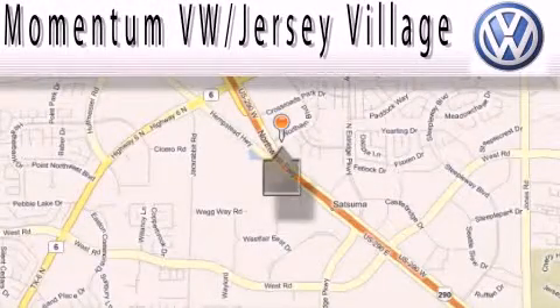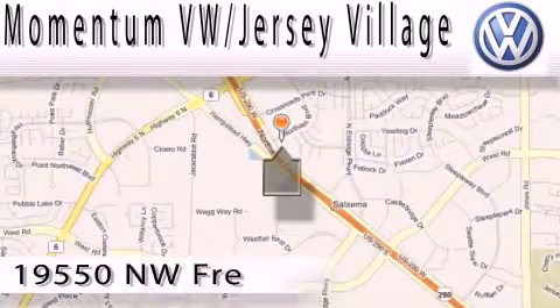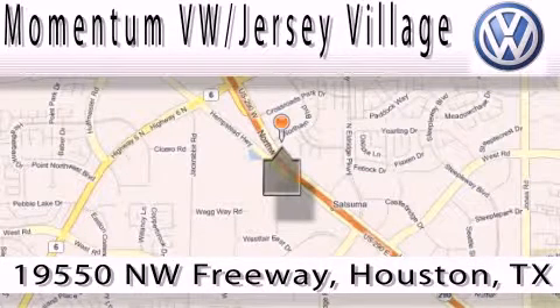Extreme low-pressure sales, extreme friendliness, and extreme fair pricing — that's Volkswagen of Jersey Village.